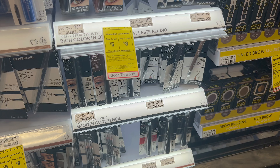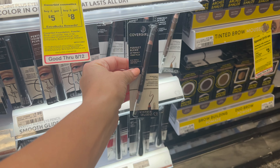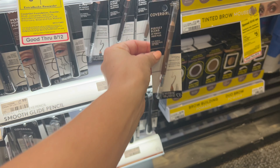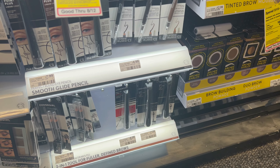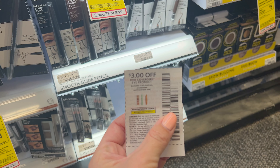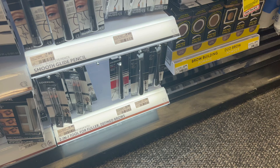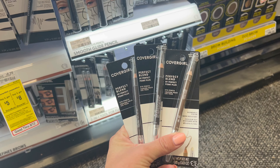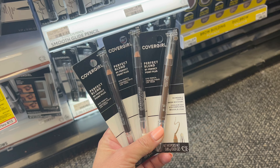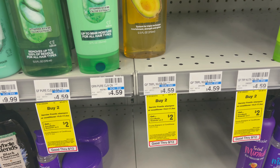The first deal we're going to grab in our $10 challenge is going to be the CoverGirl — buy three, get an $8 extra buck. We're going to grab these eye pencils because it winds up being a moneymaker and we can use the overage to help us with our second transaction. Grab three of them — we got new $3 coupons in our 7/30 inserts. Use three of these because we're grabbing three products. You'll pay $5.97, get back an $8 extra buck, making them free and a $2.03 moneymaker.